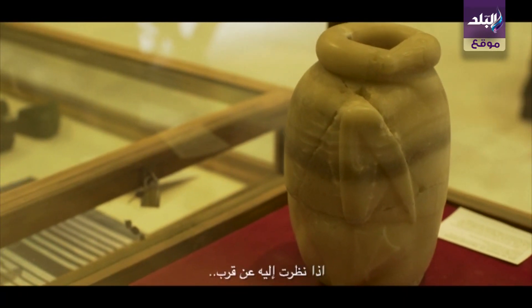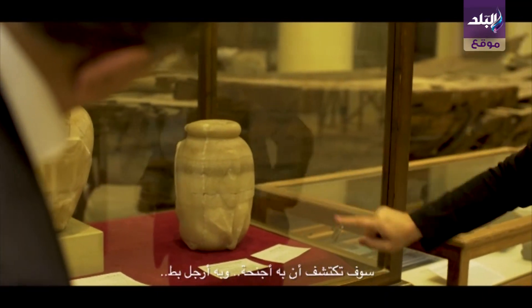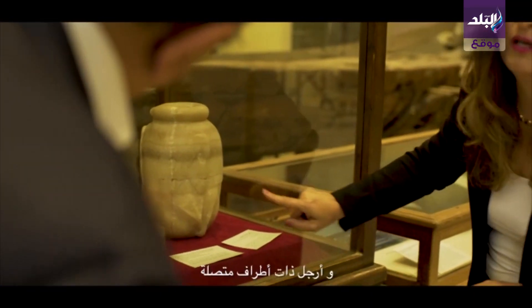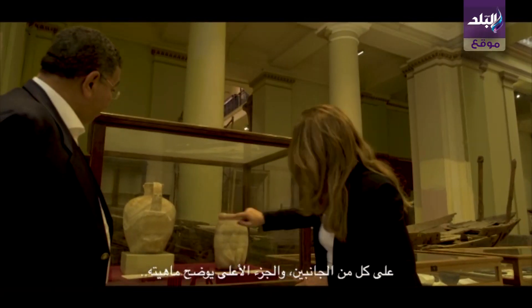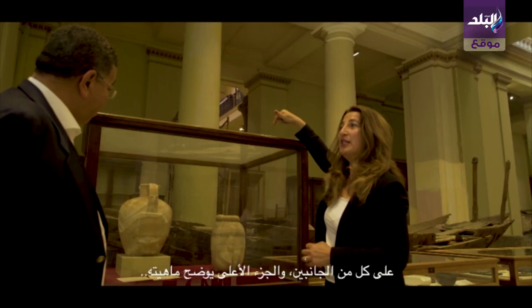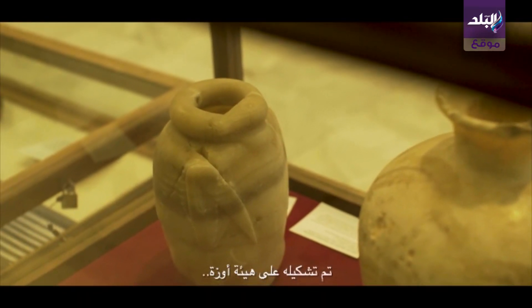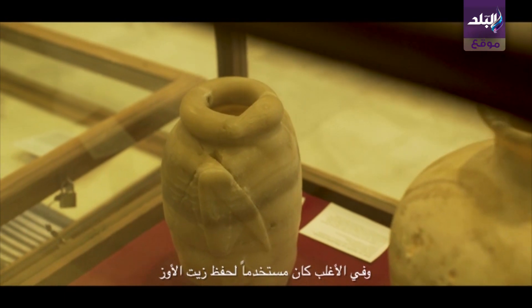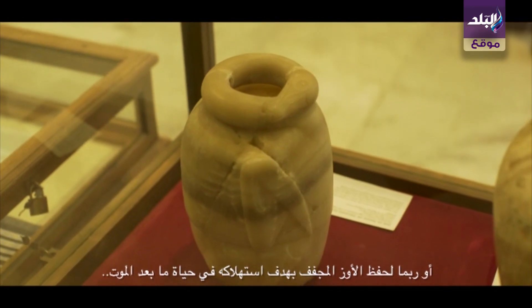If you take a closer look at it, you will find that we have actually wings — we have duck feet, palmed feet on each side. And the top part explains what it is: it is actually a goose. It is shaped to look like a goose, and it was probably keeping inside goose oil or even dried-up goose to consume in the afterlife.